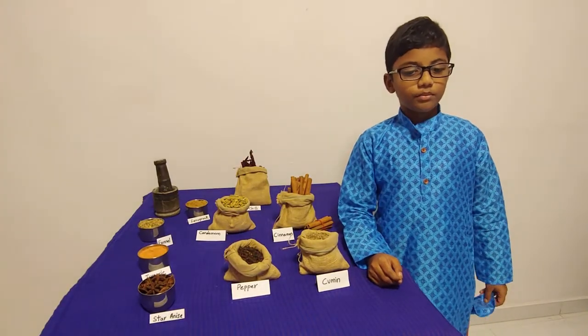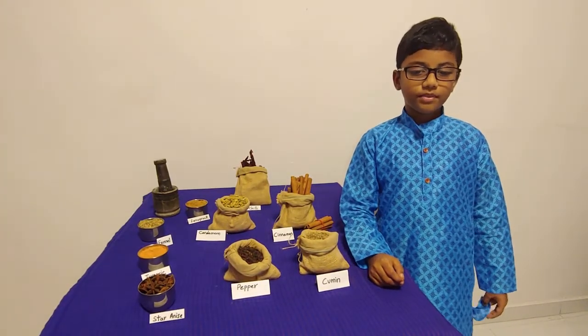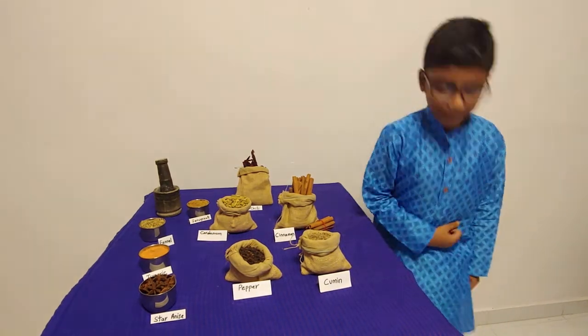I hope you enjoyed the tour of my mini museum. Thank you for listening to me.